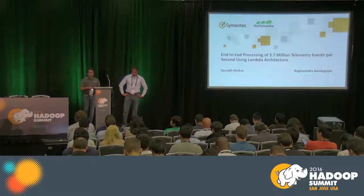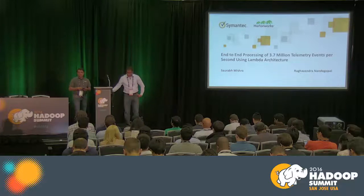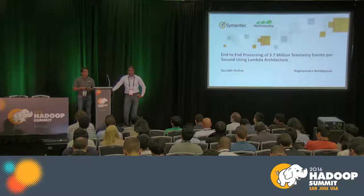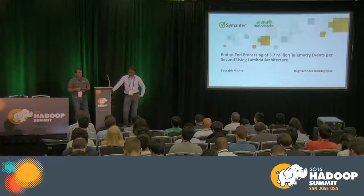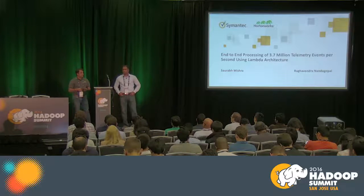Welcome everyone. Let us get started. After this we have a break, so let us finish this quickly. We are going to talk about end-to-end processing of telemetry events — 3.7 million per second — using Lambda architecture.